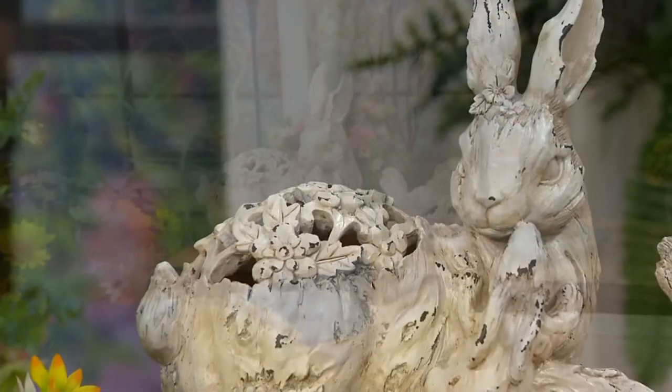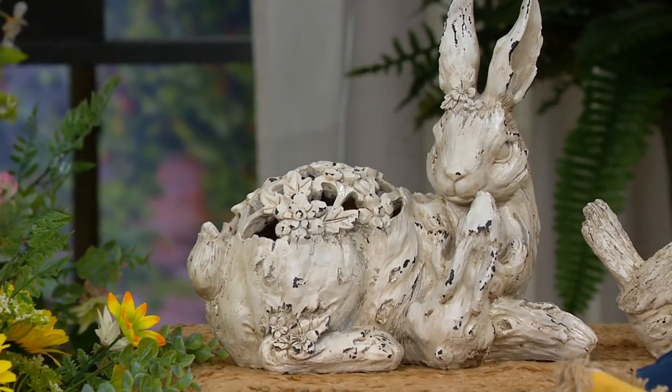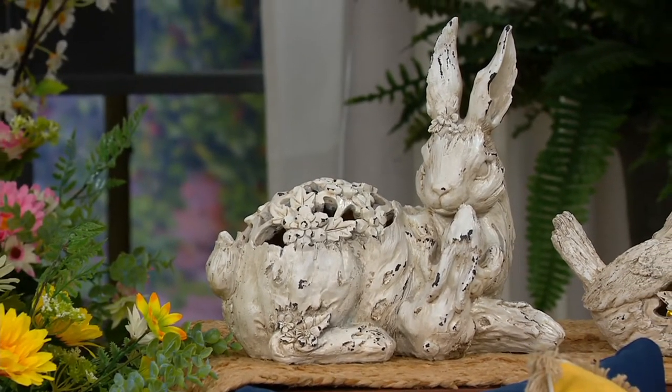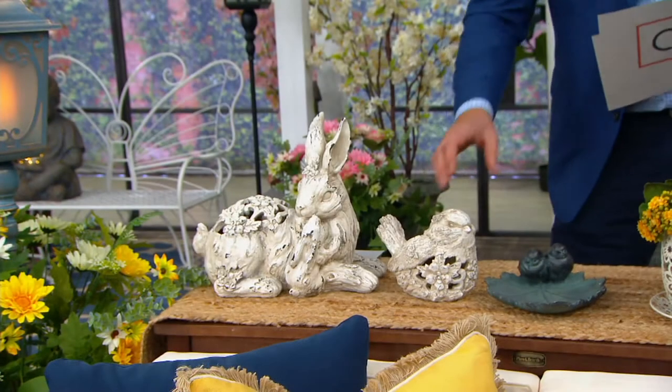That's what we're doing — our friend the bird, our friend the bunny. The bird is going to be $24, the bunny is going to be $33. There's our bird.